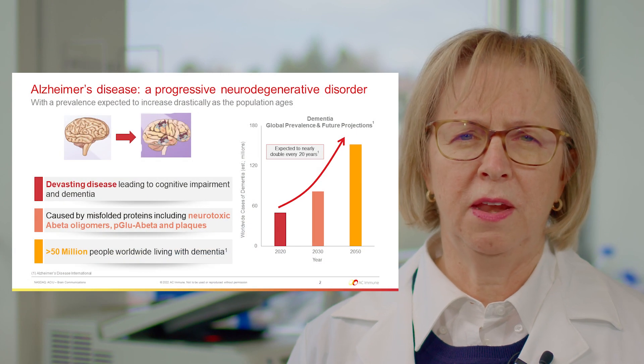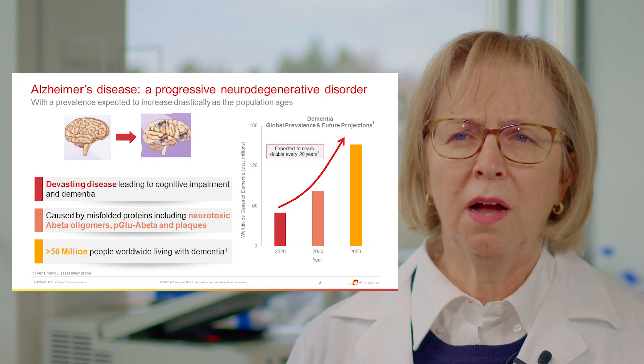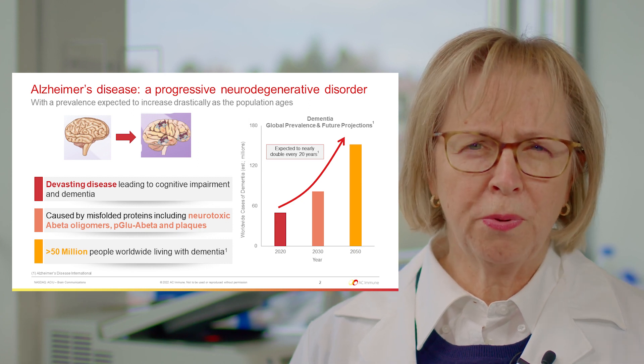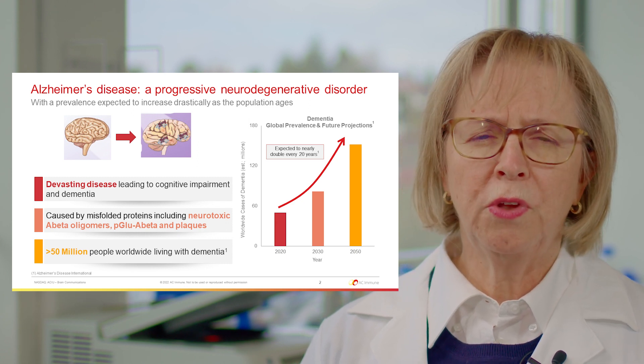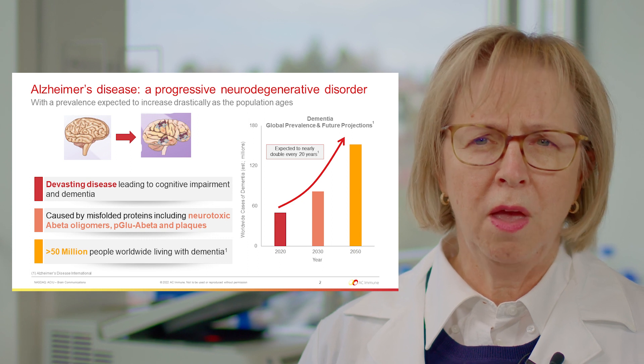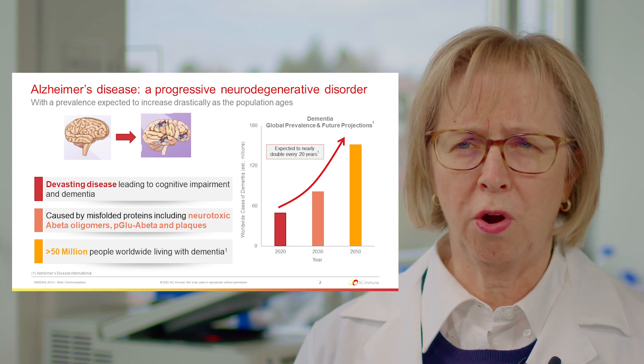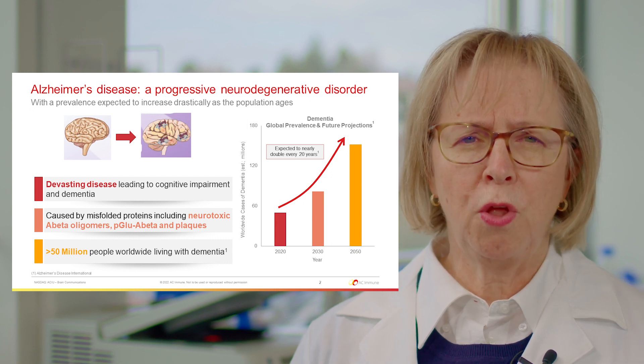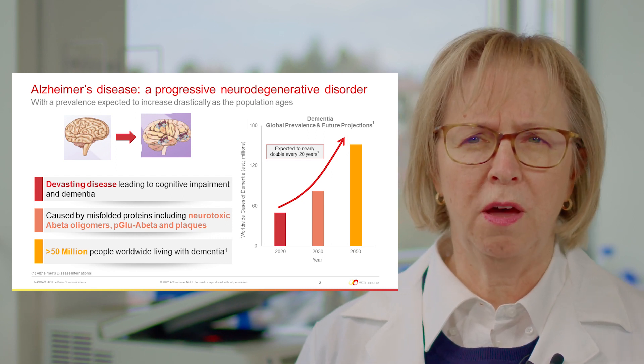Alzheimer's disease is a very devastating disease. It leads to cognitive impairment and dementia. It's caused by misfolded proteins, including neurotoxic A-beta oligomers and pyroglutamate A-beta, and as shown in the cartoon on the top, these transform into plaques that are located in the brain of patients with Alzheimer's.